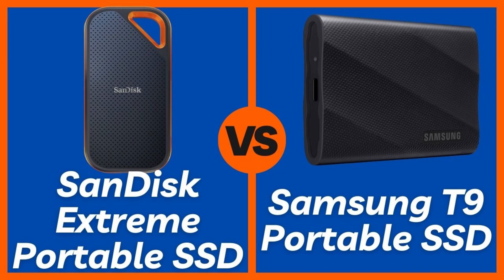In this video, we're doing a deep dive, providing a clear, concise, and fact-based comparison to help you make that crucial decision. We'll break down their speeds, durability, and features. For the latest prices and full specs on everything we discuss, check the direct links in the description below.